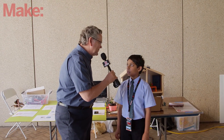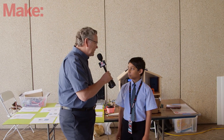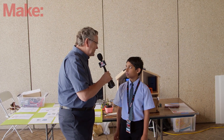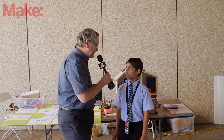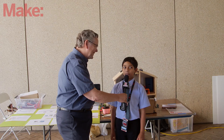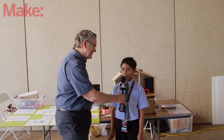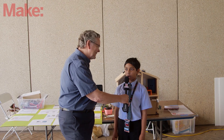And what grade are you in school? I'm in fifth grade. And you're here with a project called a smart home. What do you think a smart home is? Well, as I created it, I'm going to say that a smart home is a home that has many features to make it smarter than any ordinary home.